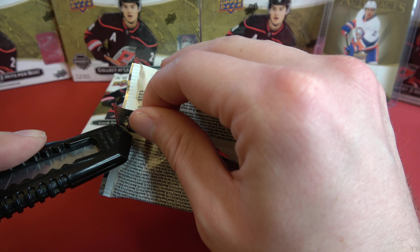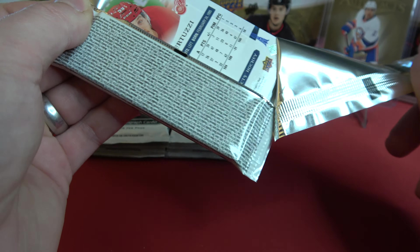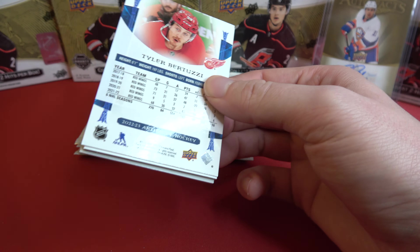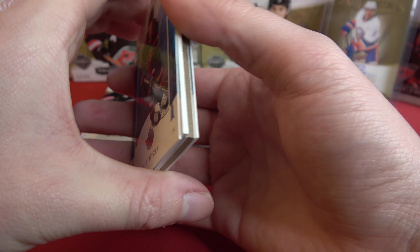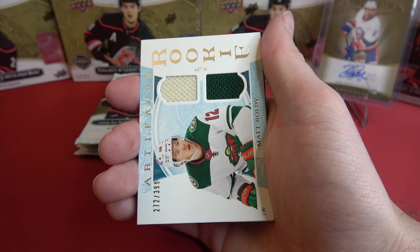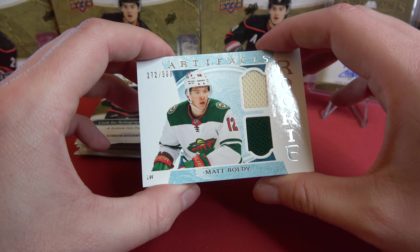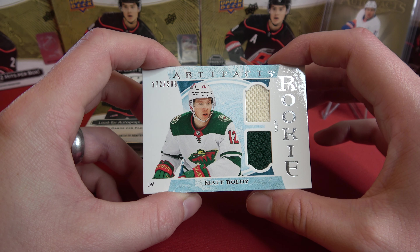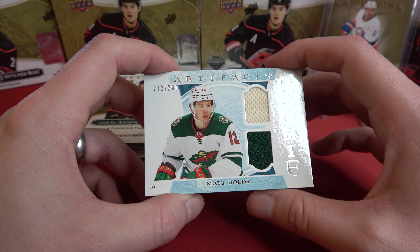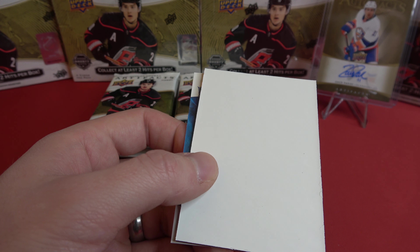And we've got Mitch Marner on the back there. And we've got Tim Stutzle — and another dual patch here. This is Matt Boldy, out of 399 — we've got card 272. That's a good one to get.